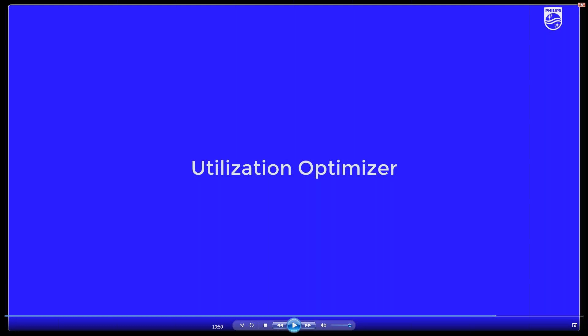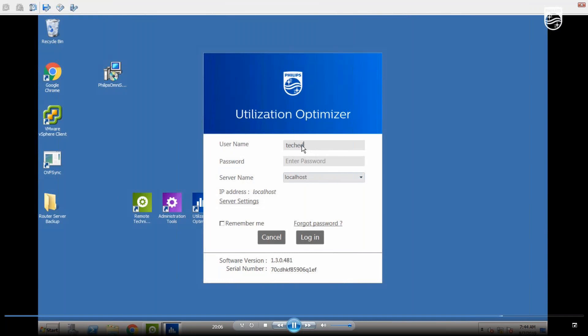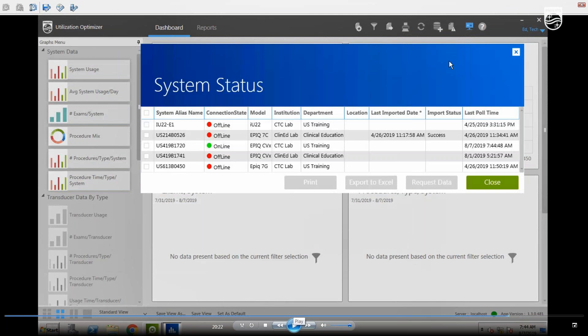Now we're going to take about three minutes for a deeper dive into Utilization Optimizer. The charts Jim showed earlier were from clinical education systems. My systems are in service training, so the data will be limited, but it gives a better idea of what this can be used for. One thing I like to tell students is that this is a great tool to justify head count, justify the number of systems you have, and justify probes. The first thing we're looking at is system status — we'll manually request data from one of the ultrasounds. You can also set these up to push the information at set intervals.